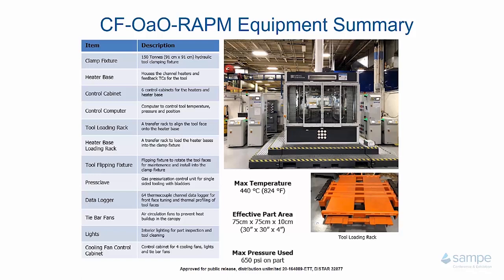Outside of the compression molding tool itself, the clamping fixture used was the Surface Generation PTFS clamping fixture. It has a max temperature of 824°F or 440°C, with an effective part area of 75 by 75 by 10 centimeters, or 30 by 30 by 4 inches. The max pressure used has been 650 PSI. This clamping fixture is 150 tons and utilizes a pixelated tooling heating approach.